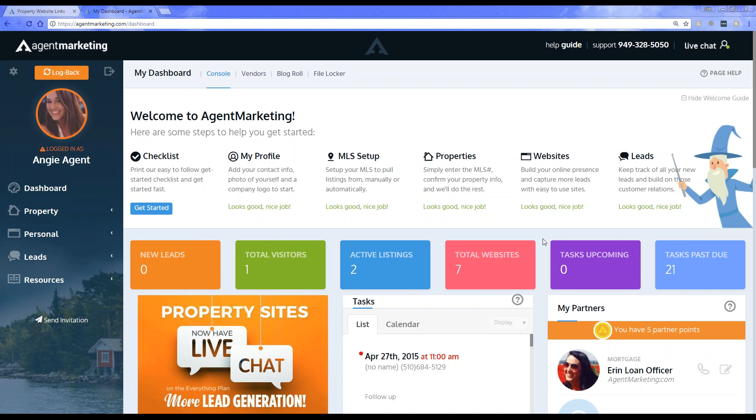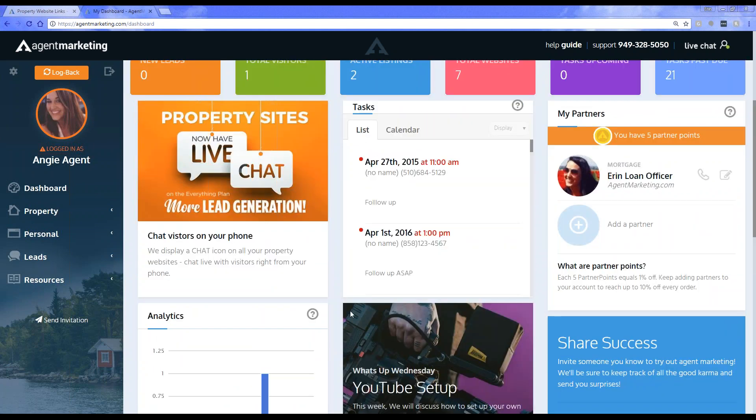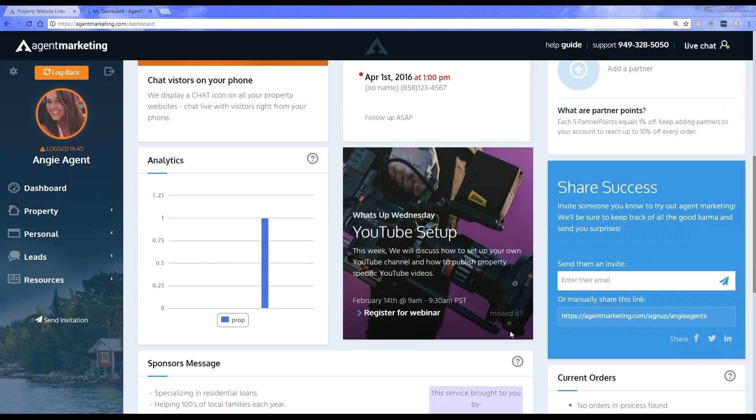There was a question asking if we record these sessions. Yes, we do record them. You can have access to them on your dashboard. Under the What's Up Wednesday tile, you'll see a 'Missed It' option. When you click on Missed It, you can view all past recordings. There's also an option to subscribe to the YouTube channel — make sure you subscribe so when a new video gets uploaded, you get notified. Subscribe via the Missed It option and it will send you a notification when a new video is uploaded.